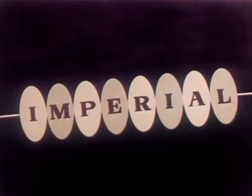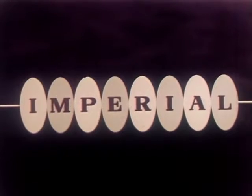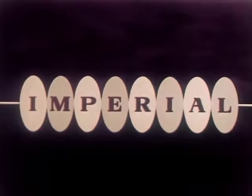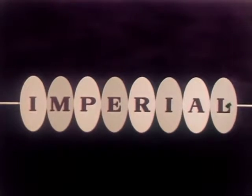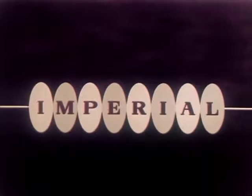Imperial — crowning achievement in over 35 years of ever-advancing leadership. Imperial, a challenging new sales opportunity to make 1957 a year of excitement for every Frigidarian.